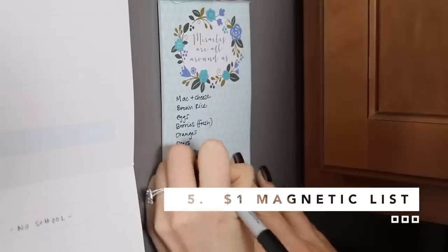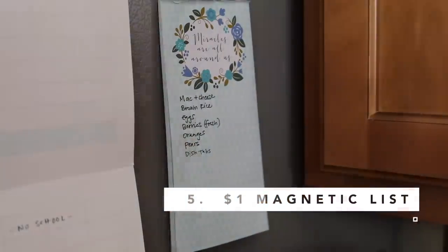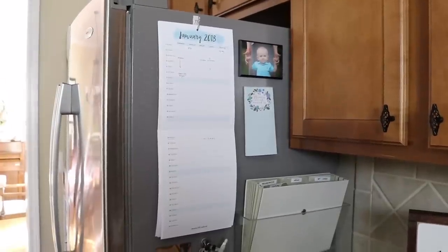Another essential on our fridge is a Dollar Store magnetic notepad. This is where we add grocery items and anything we need to buy during the week as soon as we think about it, so it's organized in one place and easy to build our weekly list.